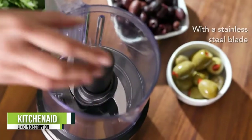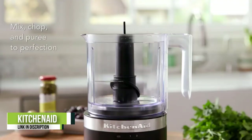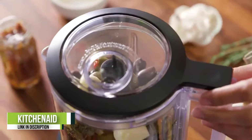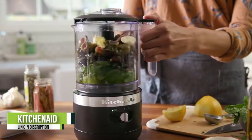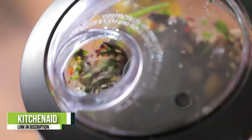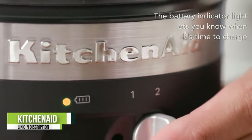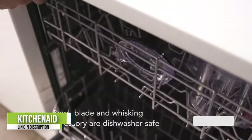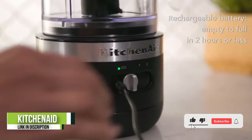Number one: the KitchenAid 3.5-Cup Food Chopper. With more than 8,300 five-star ratings from Amazon customers, this convenient electric food chopper is a tough one to beat. It has a 3.5-cup capacity, ideal for family-style pico de gallo or pesto. It has two speeds and a pulse operation that can puree, as well as a drizzle basin for liquids, so you can easily make a batch of homemade hummus or mayonnaise.